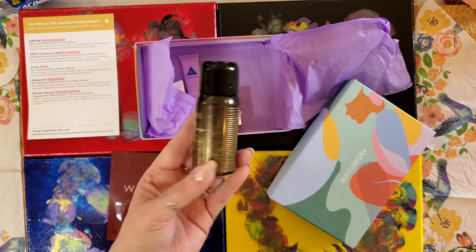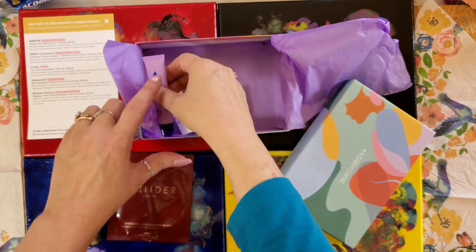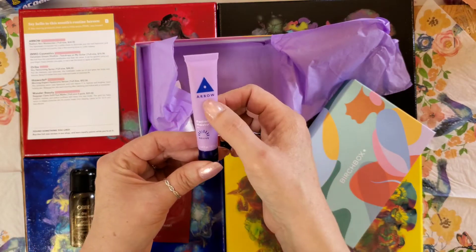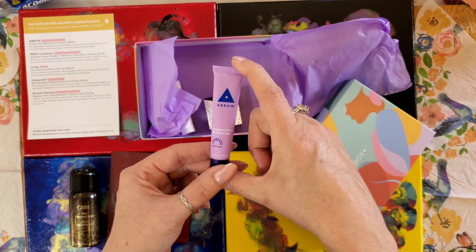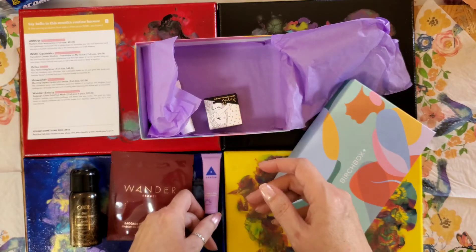And what's this? A radiant skin moisturizer by Aero. It says if you buy the full size it's $24, and this one is 0.34 ounces.